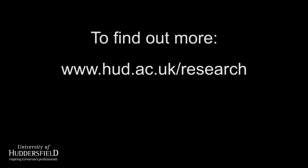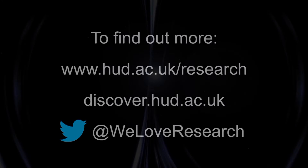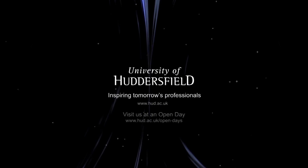You can find out more about research at the University of Huddersfield with our research news, the online Discover magazine, or follow us on Twitter at WeLoveResearch. The University of Huddersfield — inspiring tomorrow's professionals.